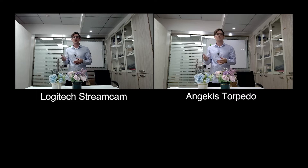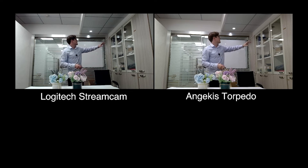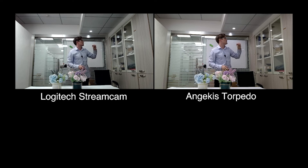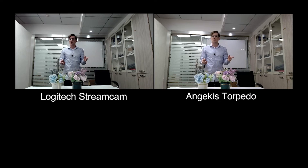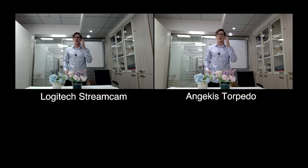Next, I want to talk about light and shadow. The AngiKiss Torpedo is dealing with light and shadow in a much more sophisticated manner. Take a look over here in this corner — you can see a lot more texture with light bouncing off of the glass and the dark shadows going into the cabinet. And possibly more importantly, if you take a look at my face, you can see a whole side of it is just too dark with the StreamCam. But with the Torpedo, it's pretty evenly lit.